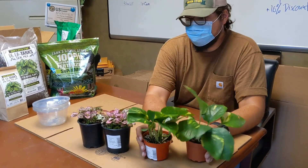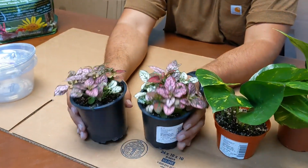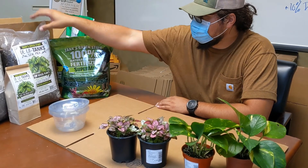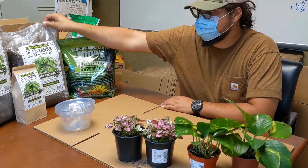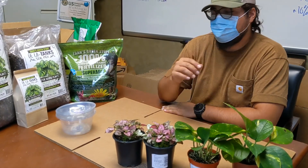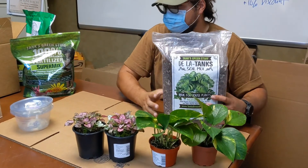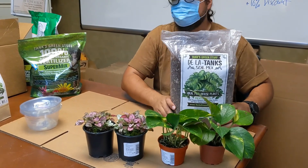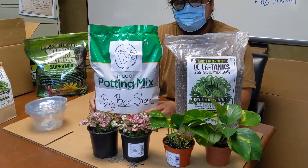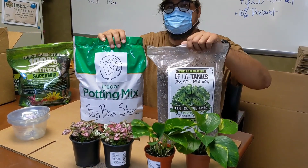So we got these two beauties, and Fabiola picked out these two beauties, and we're going to repot them. We're going to pot one of each in our Della Tanks houseplant mix — for just these two containers we'll probably go with the eight-quart bag. And then we've got the big box store indoor potting mix, and we'll get into it.